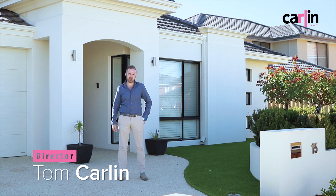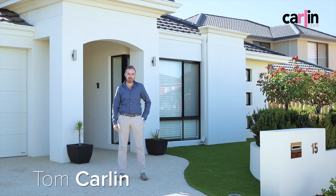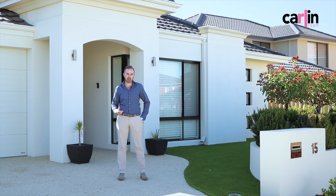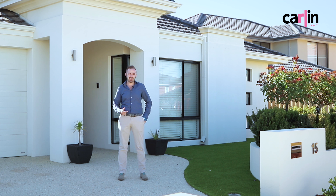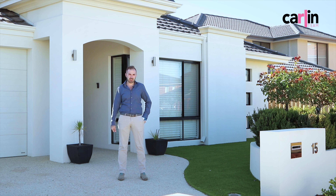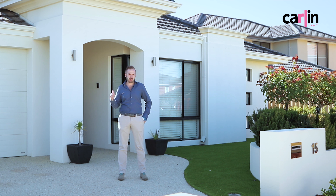Hi, I'm Tom Carlin from the Carlin team. I want to welcome you to 15 Cockatiel Way in Bealia. This is an ultra-impressive four-bedroom, two-bathroom family home with study, theatre, games, and an amazing back garden with ocean views. What more could you want? Let me show you through.